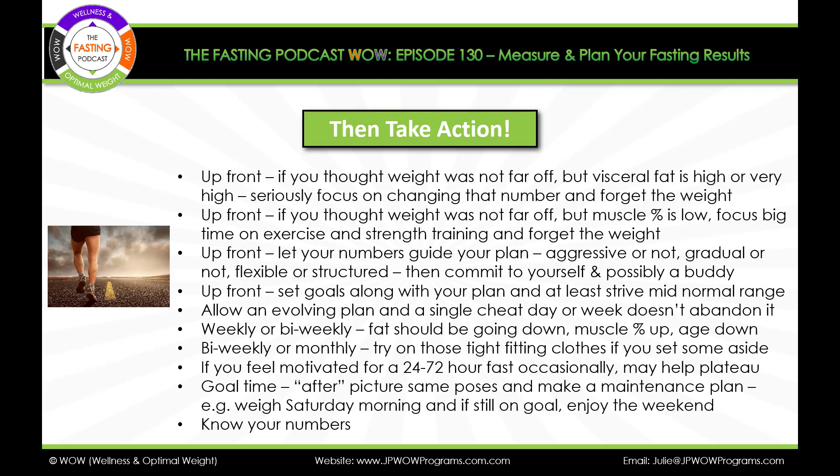Now we need to take action. Up front, when you're just getting started, if you thought your weight was not far off but your visceral fat is high or very high, seriously focus on changing that number — because that's the fat clinging to your vital organs. Forget about the weight for the most part until you get that under control. Also, if your muscle percent is low, we want muscle percent to be high and fat percent to be low. Focus big time on exercise, strength training, and high-intensity interval training rather than the scale if you really need to fix your muscle status.